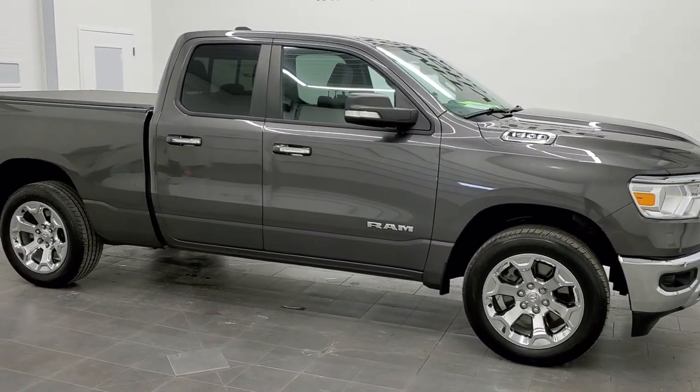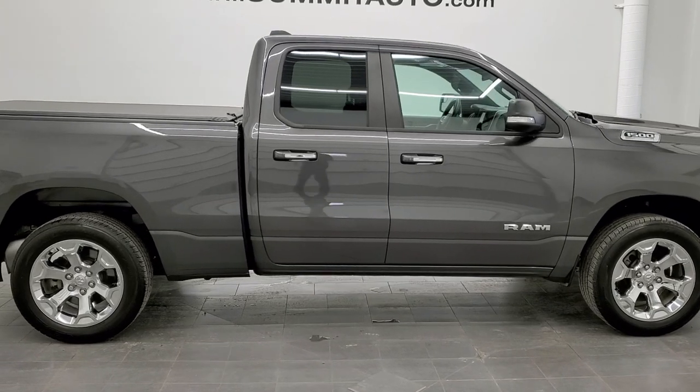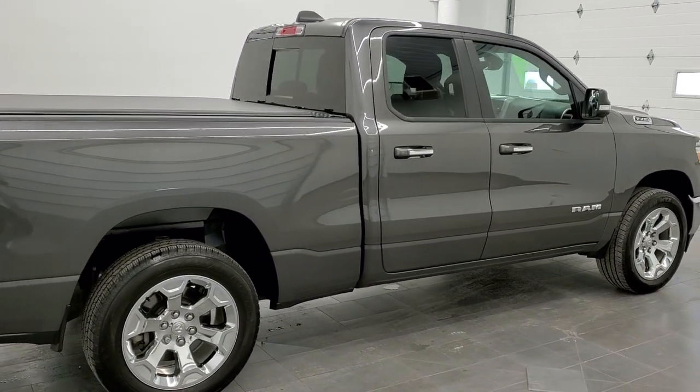This is stock number 20J24B. We are here at Summit Automotive in Fond du Lac, Wisconsin — your new and used Ram and light duty truck headquarters.